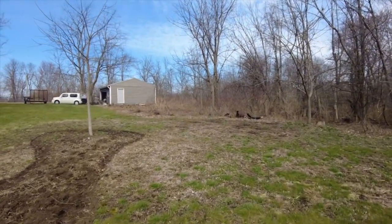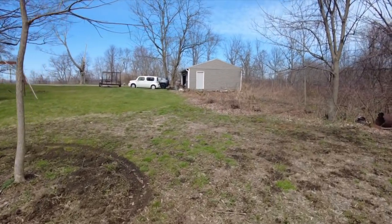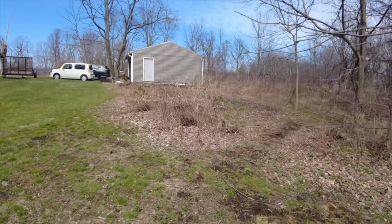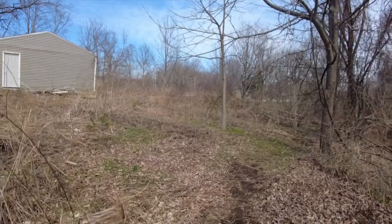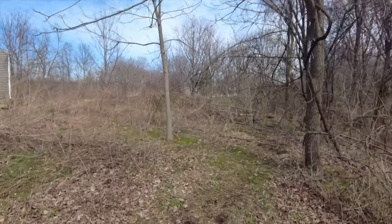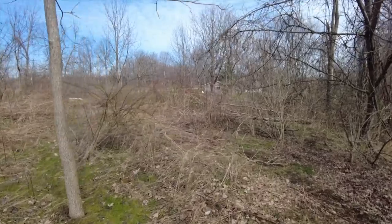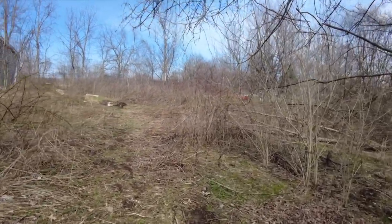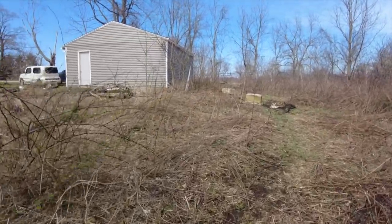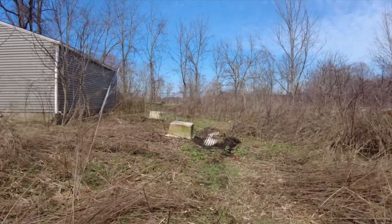Let me show you the other path. This is the second path that Jeff carved out. At the moment, because it is so early in spring, it doesn't quite look like much, but once things grow in you'll really be able to tell it's a path. Because last fall when we got in the house, you couldn't walk this way — it was just 100% thorns.